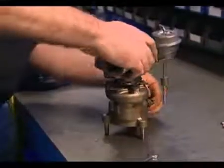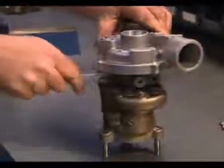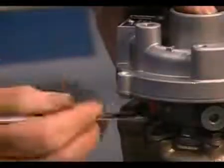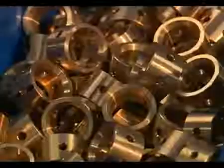Turbos with or without a waste gate can be successfully stripped and remanufactured, as long as the manufacturer's exacting specifications are followed and genuine new replacement parts are used. All remanufactured turbos supplied by us use genuine new replacement parts and R2OE standards.